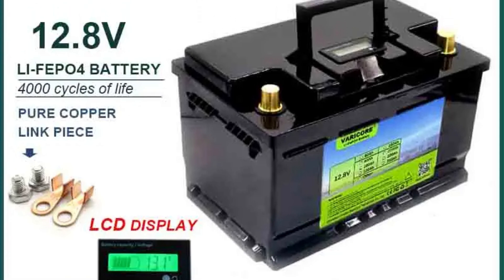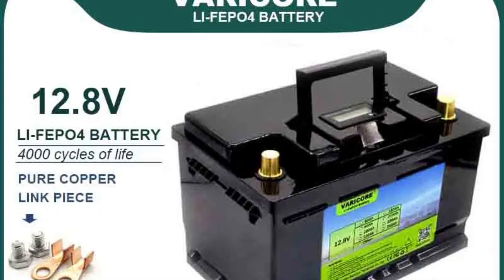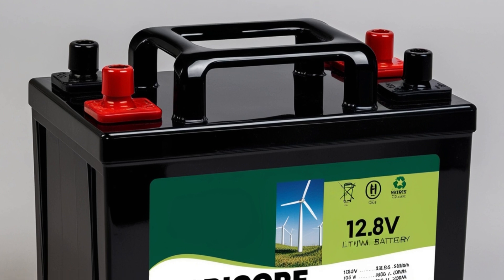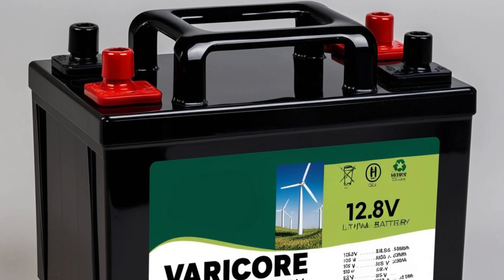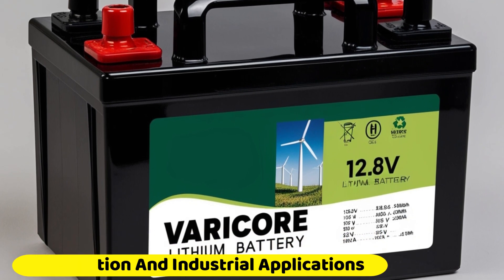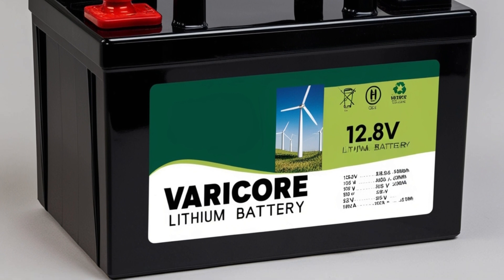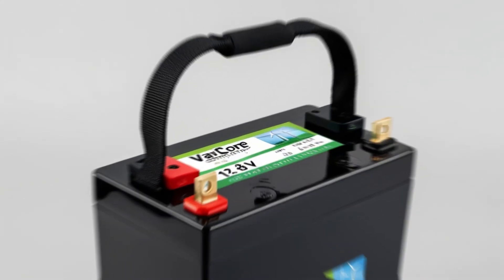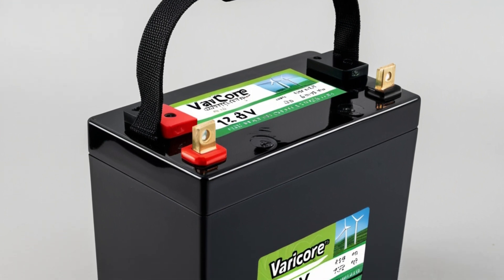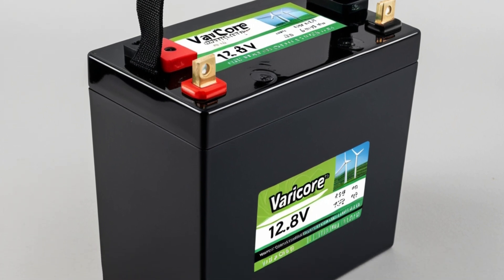In addition to transportation, the Varikori battery finds utility in diverse sectors including robotics, power tools, and energy storage systems. Its compatibility with intelligent robots underscores its adaptability in automation and industrial applications, where efficient power supply is crucial for optimal performance. Furthermore, the battery plays a vital role in renewable energy solutions, particularly in solar and wind power systems.